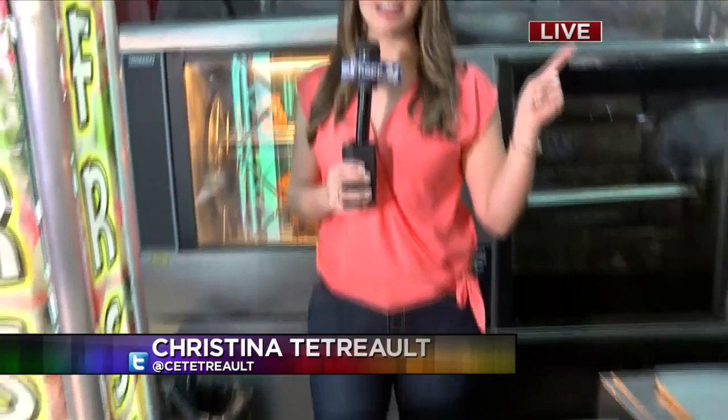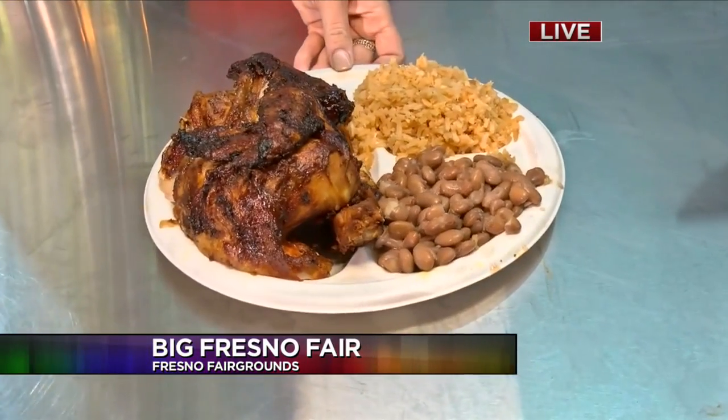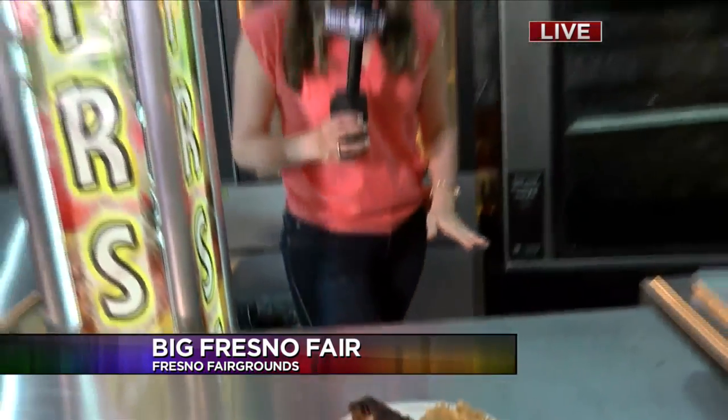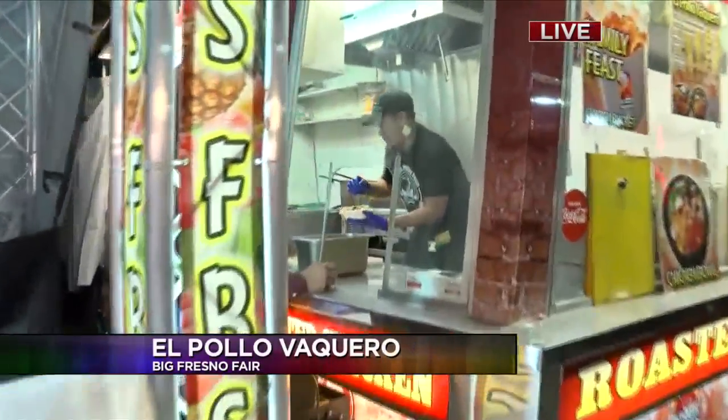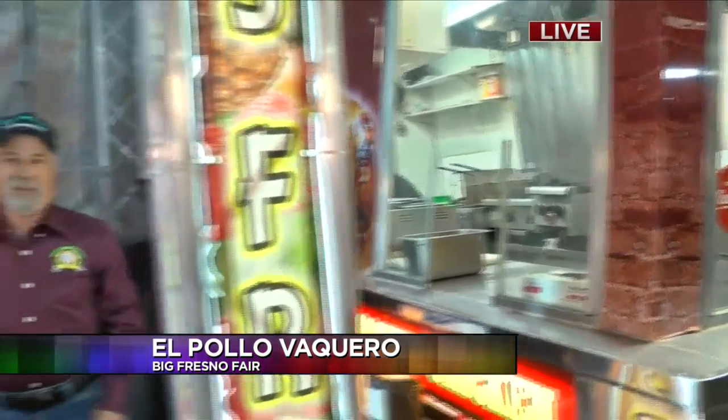Good morning! I didn't eat breakfast because I knew we were going to be here, and that was a great choice because look at this fire-roasted chicken — it's pretty much a dinner plate I'm getting ready to eat. We're here at El Pollo Vaquero, and it is actually their first year here at the Big Fresno Fair. We've got Jose right here, and Jose actually has over five other different types of food businesses, but this is the first year with the chicken. So go ahead and tell us, what can people expect when they come here to El Pollo Vaquero?